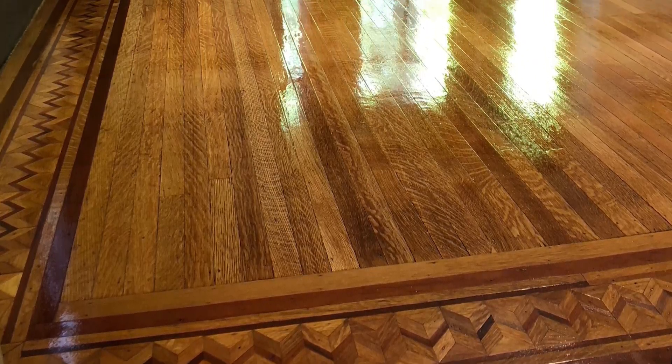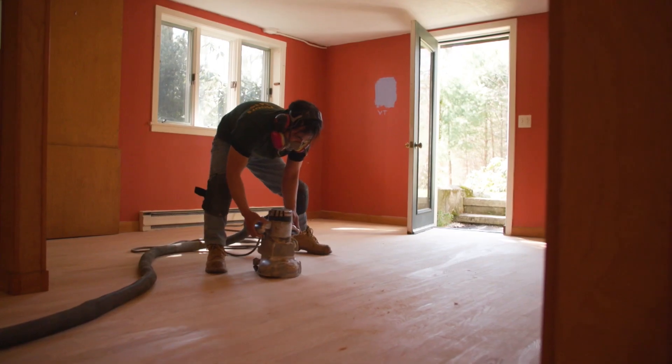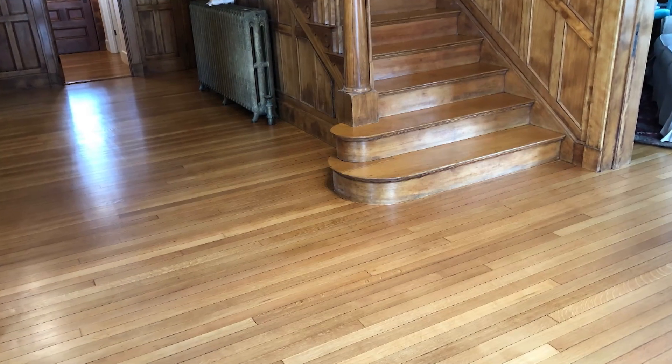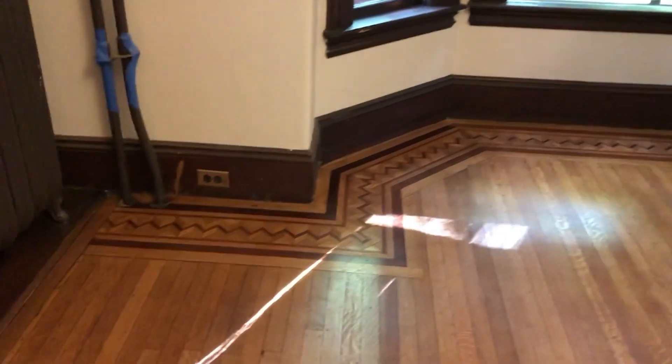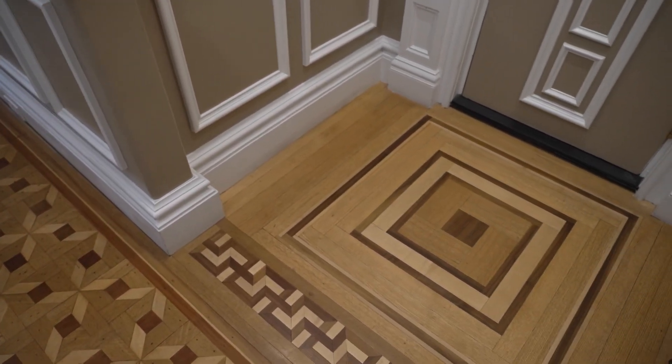Hardwood floors can change the whole design and style of any room. Aside from their stunning appearance, they have many benefits. A solid hardwood floor can withstand seven or eight sandings throughout its life, and if properly refinished you can get 10 to 15 years between sandings — so a wood floor is a hundred-year proposition. With an array of different species, stain colors, and finishes, borders, inlays, feature strips, and medallions, the possibilities are endless.